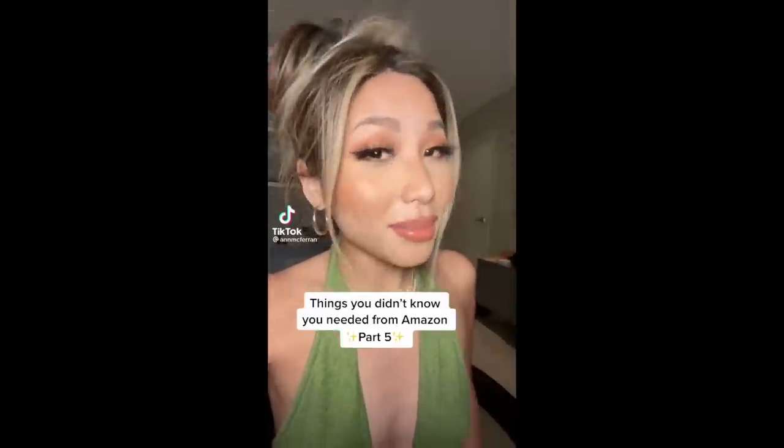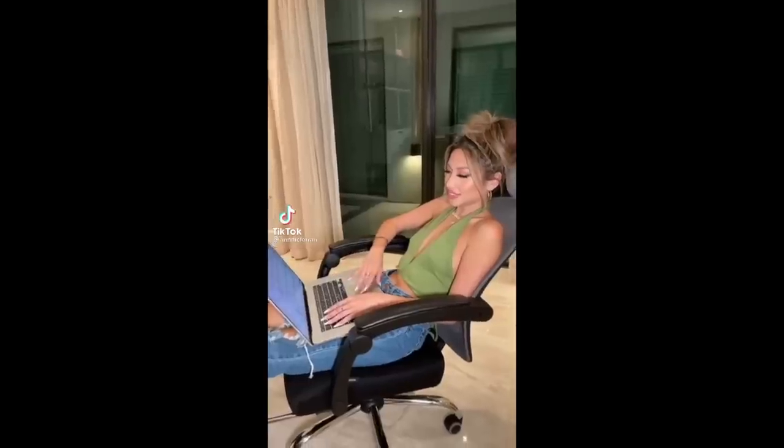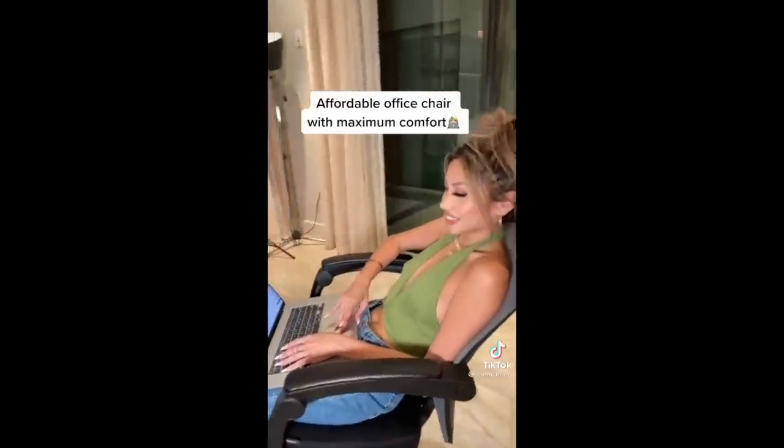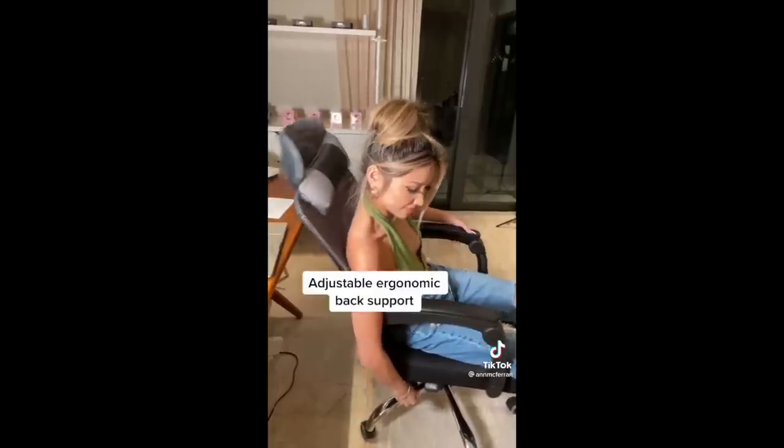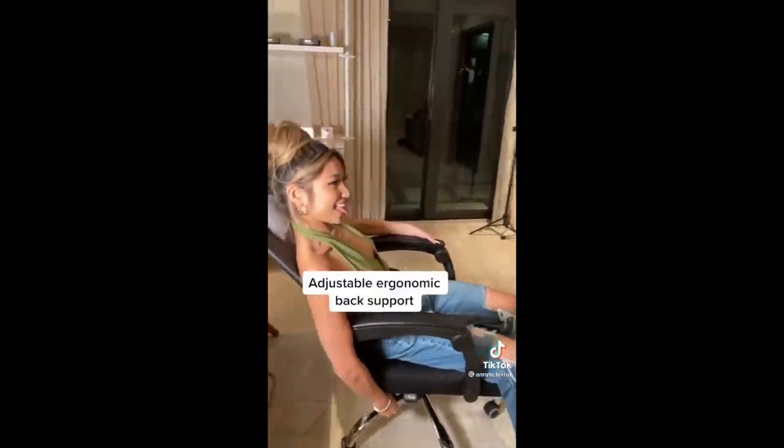Things you didn't know you needed on Amazon, Part 5. If you're working from home and looking for an affordable office chair that provides maximum comfort, here it is. Other chairs I looked at with similar features were over $500. This chair has an extendable footrest, which is super handy if you're in a tight space and is perfect for relaxing while working. It also features an adjustable and ergonomic back support.